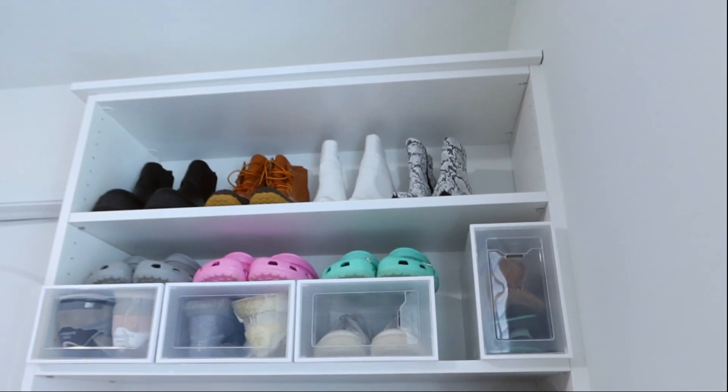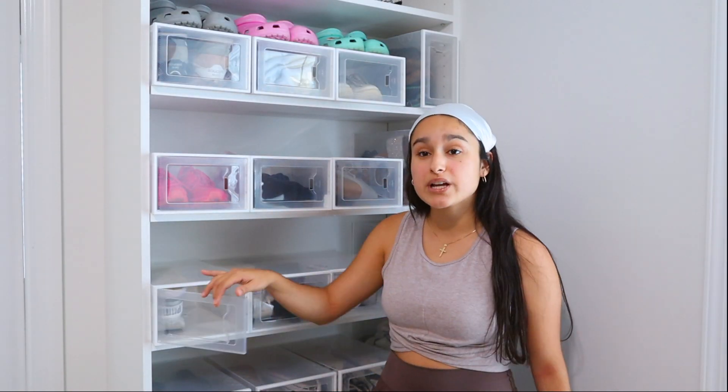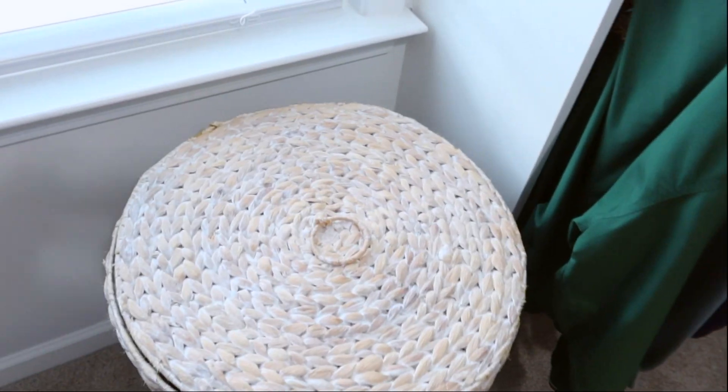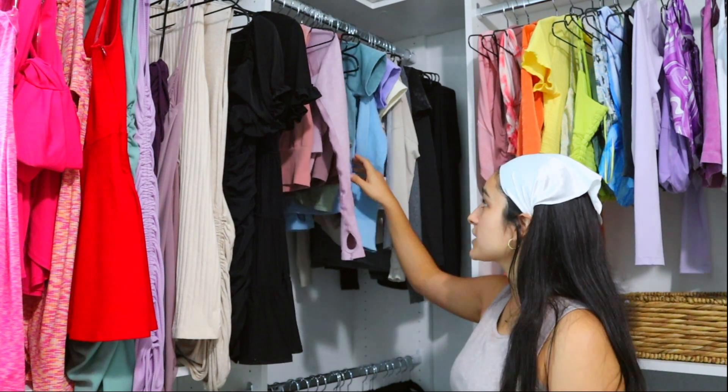Here is the overview of my closet. This section is where my shoes are — I got these boxes from Amazon and I'm so happy with them. It's easy and convenient to just open it up, grab whatever shoes I want, and put them back. I also have my Uggs in another section since it's currently summertime. Down here I have my laundry hamper, and then I have all of my dresses — color coordinated, which is something I've always done since I moved out five years ago. Over here are all the shirts I wear almost every day — gym, work, or casual days — from Gymshark, TJ Maxx, Marshalls, and Lululemon.